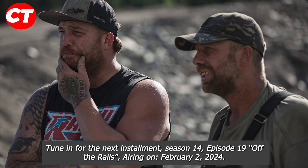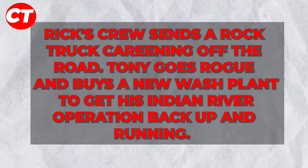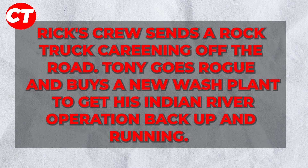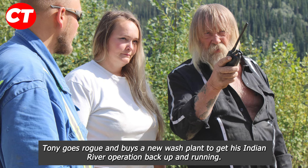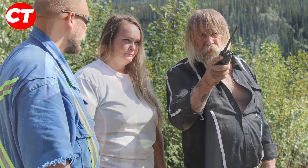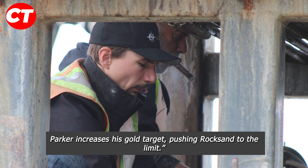Tune in for the next installment, season 14 episode 19, 'Off the Rails,' airing on February 2, 2024. The official synopsis states: Rick's crew sends a rock truck careening off the road; Tony goes rogue and buys a new wash plant to get his Klondike River operation back up and running; Parker increases his gold target, pushing Rocks and the team to the limit.